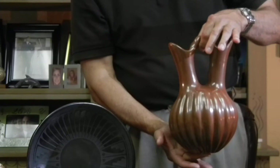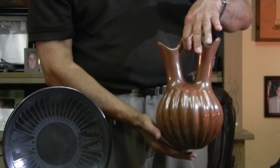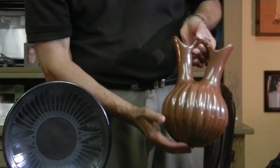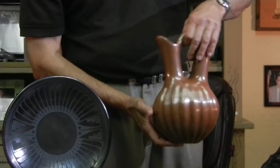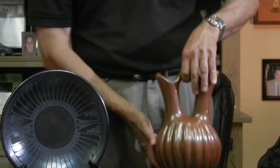Next in line is a wedding vase by Helen Shupala from Santa Clara. She was best known for her melon jars, and I haven't ever seen one of her melon wedding vases, but this is probably the most perfect chocolate-colored, polished wedding vase that I've ever seen. You can see the beautiful polish, the beautiful shaping on that. She is the mother of Alton Komolestov, who does pots with the melon design also, and you can see where he learned the craft.